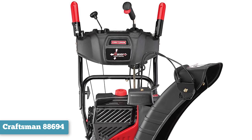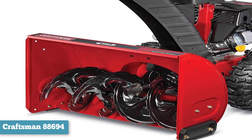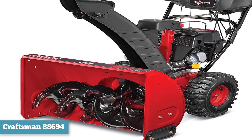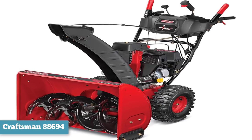The chute rotates 200 degrees so that you can angle the cleared snow anywhere out of your way. This model is mostly suitable for use in well-lit neighborhoods because its lack of headlights reduces your visibility, especially if you clear snow in the early morning.